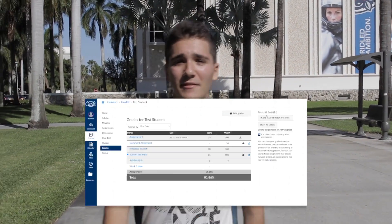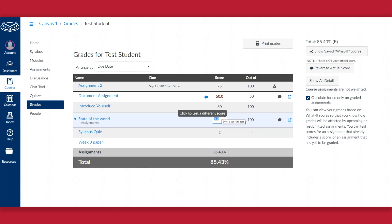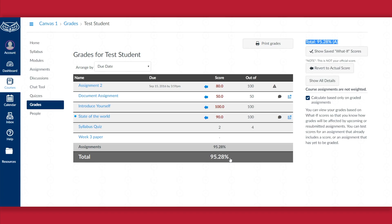A great thing about Canvas is the What If Grade feature. The What If Grade feature allows you to put in various numbers for various assignments to determine your final grade.